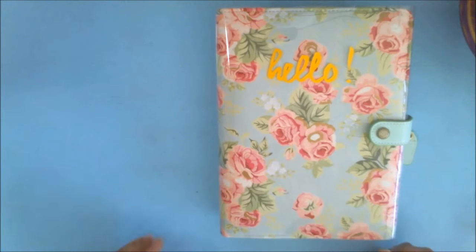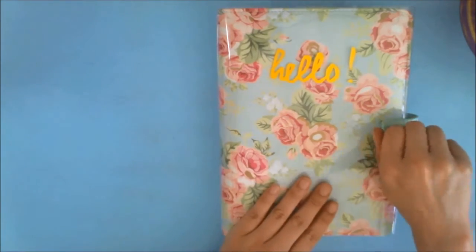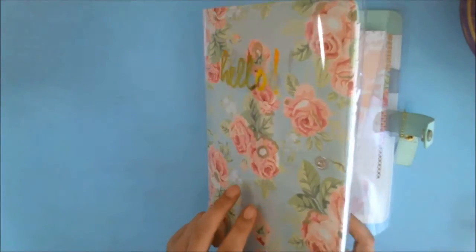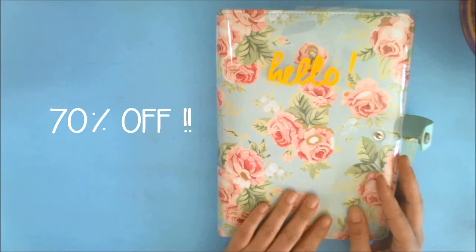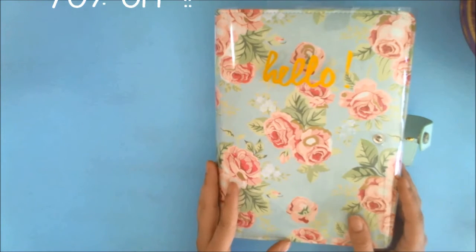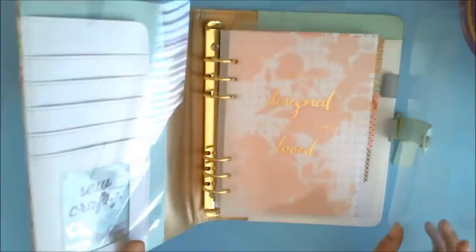Hi guys, thanks for watching and welcome to the Mixed Media Addict. Today I just wanted to show you guys my new Webster's Pages Mint Floral Planner that is exclusive to Joann's stores. I got this at the end of September — I had a 20% off coupon for my birthday, and they were having all their paper crafting supplies 50% off, so I ended up getting this planner 70% off. It's a floral planner and it's mint green, so I really really wanted it.